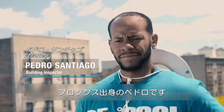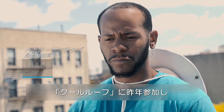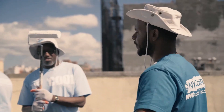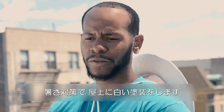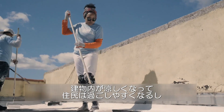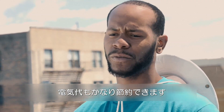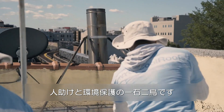I'm Pedro Santiago. I was born and raised in the Bronx, and I was actually a participant of the Cool Roots program last year, and I became a supervisor. We are applying a reflective white coating on the black rooftop that's going to make the building cooler and in turn save the residents tons of money on electricity and make them feel more comfortable. Cool Roots — we're helping the people and the environment at the same time.